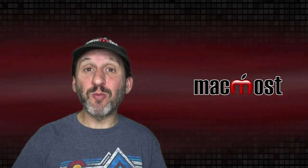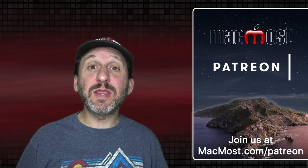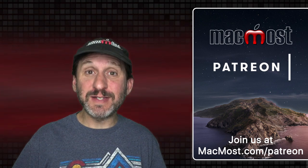MacMost is brought to you thanks to a great group of more than 750 supporters. Go to MacMost.com/Patreon. There you can read more about the Patreon campaign, join us, and get exclusive content and course discounts.